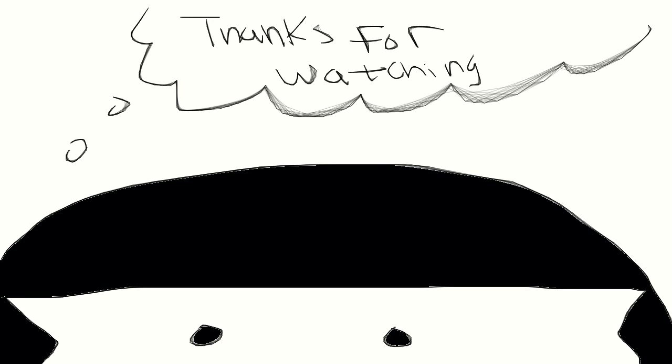Thanks for watching guys. Be sure to click the subscribe button, like this video, follow me on Twitter, and I will see you guys in the next video. Peace.